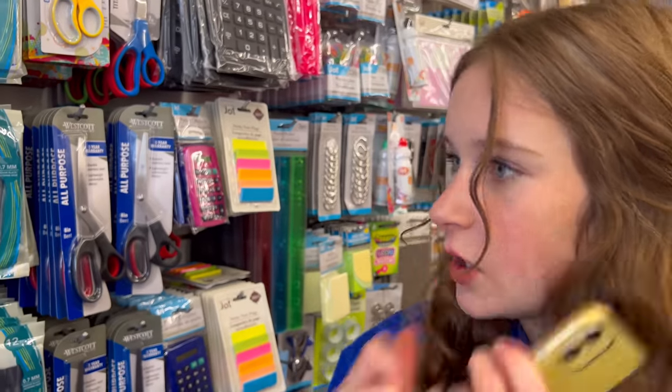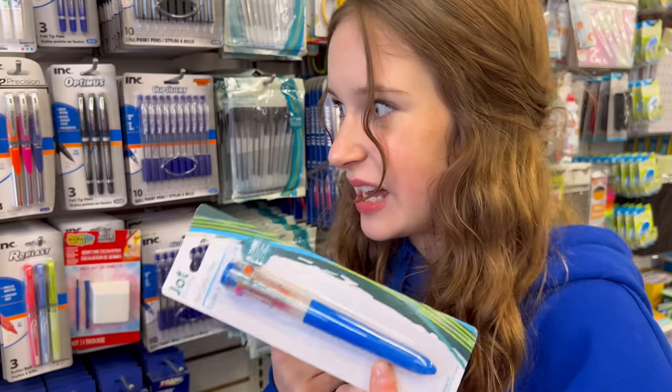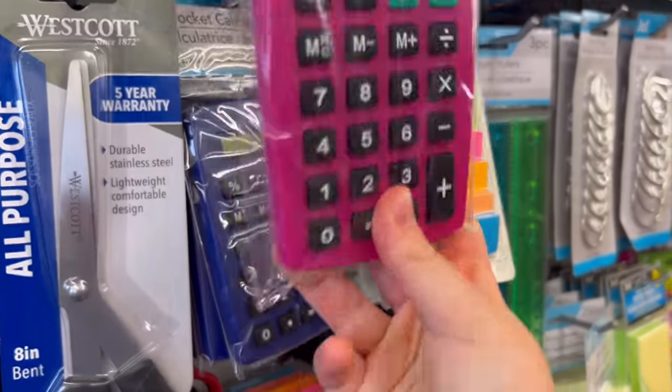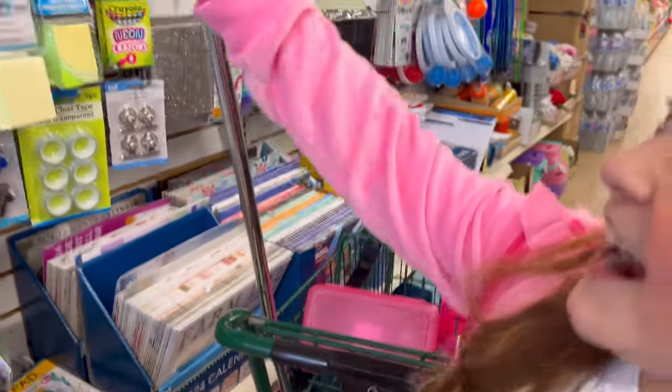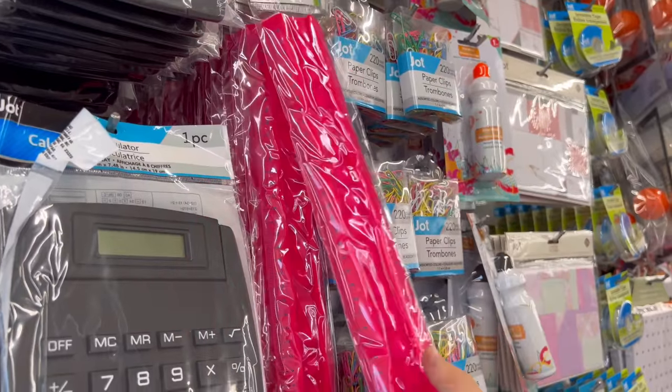What else — oh, this big 10-color pen! I don't even need any other pens, I just need this. I also found a pink calculator and it's really cute so I'm definitely grabbing this, and I found a pink ruler that I think I'm gonna grab too.